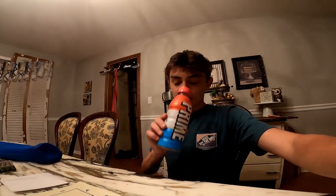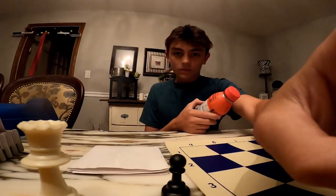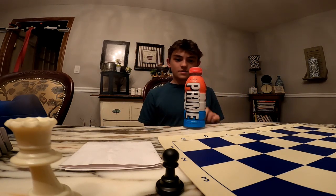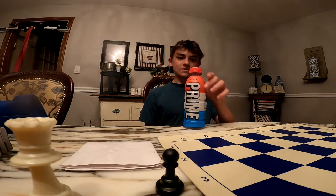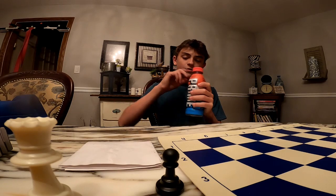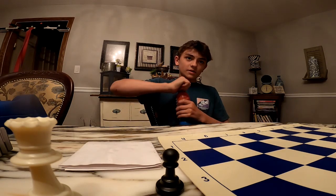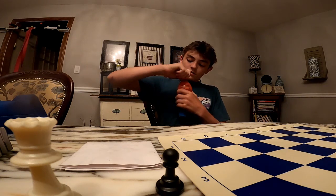We found the infamous Ice Pop Prime. I had this before but it was a while ago and I don't really remember what it tastes like, nor did I do a review on it because I was in the car. Let's crack it open. I only need three more and then it'll be all done, even the energies.